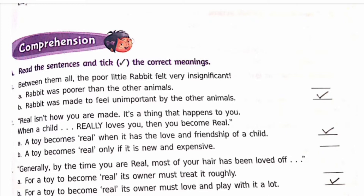Second: 'Real isn't how you are made, it's a thing that happens to you when a child really loves you, then you become real.' The options are: a) a toy becomes real when it has the love and friendship of a child, b) a toy becomes real only if it is new and expensive.